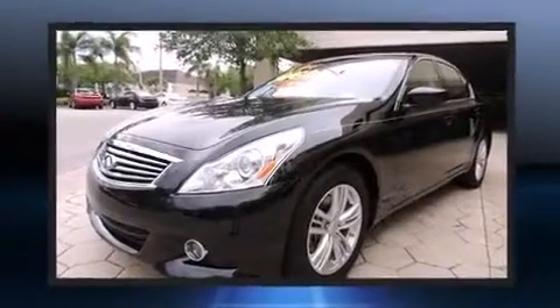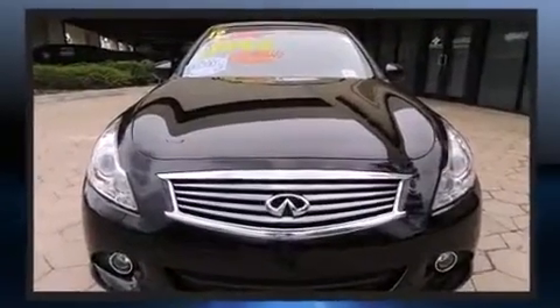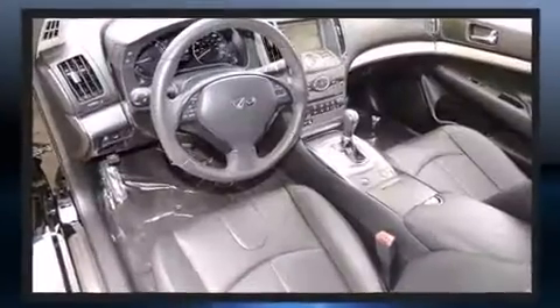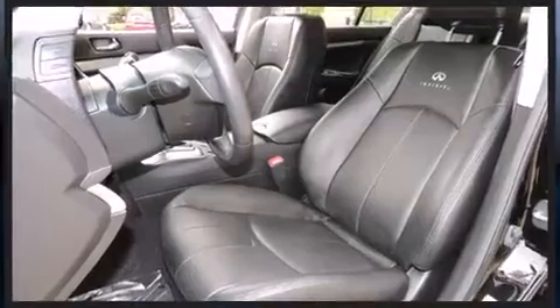With high-intensity discharge headlights illuminating your path, you'll always appreciate maximum visibility. Audio features include a CD player with MP3 capability and six well-positioned speakers.